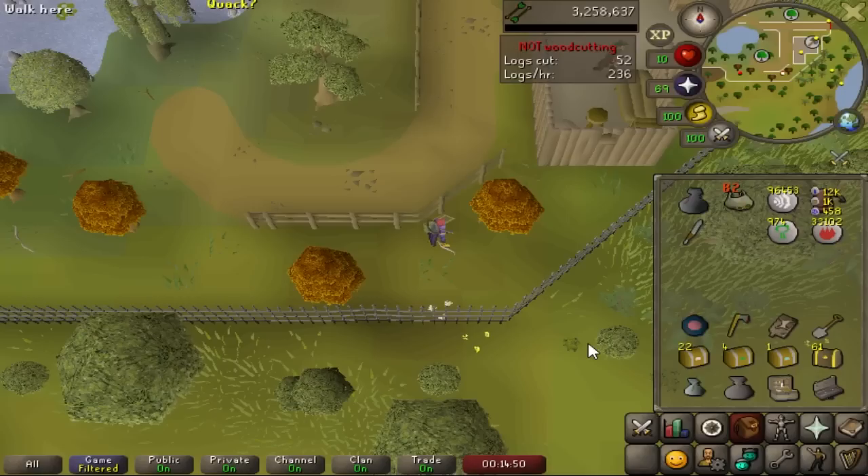Anyways, I did manage to complete a nice amount of clue scrolls. These maple trees really do churn out nests. I got a total of 87 nests, including 30 beginners, 9 easies, 1 medium, 2 hards, and 1 elite. Let me go to my POH and we can open these up. I'm hoping for 1 or 2 uniques in there somewhere.